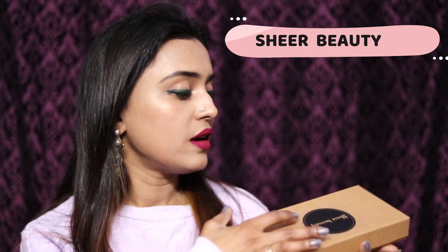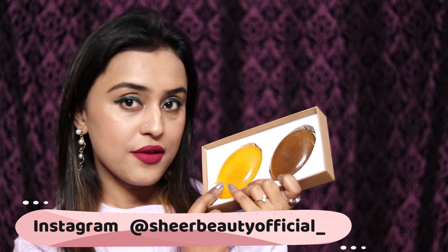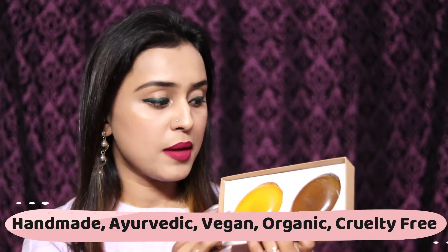On Instagram there is a page called Sheer Beauty, and they have four soaps. This one is a combo pack with very good recycled cardboard packaging. This is Neiman Basal and Saffron — it has a beautiful fragrance. I have not used this one yet; it is still in a clean wrap and it is handmade soap.